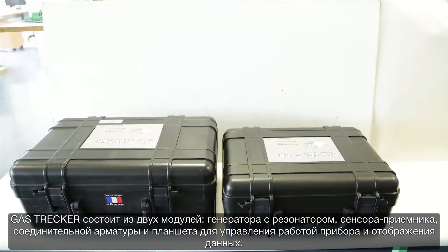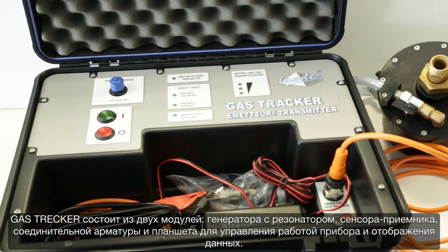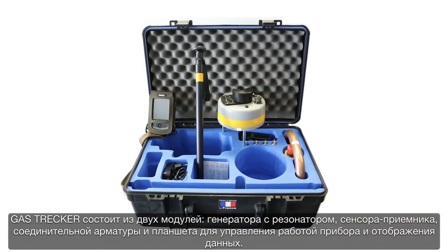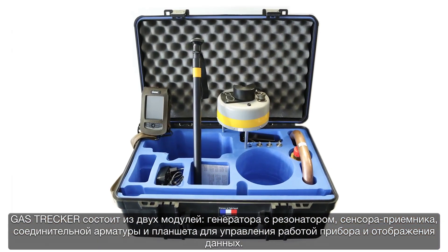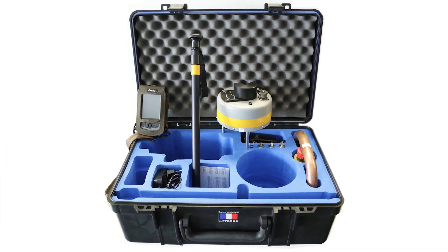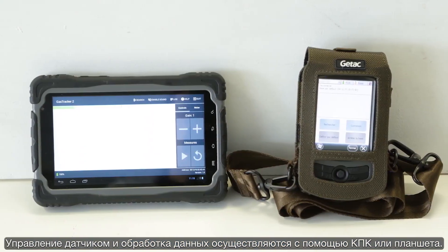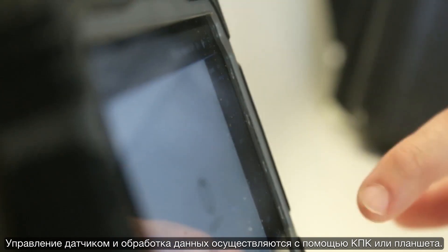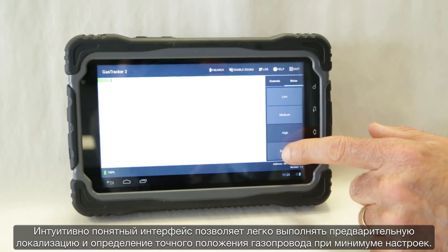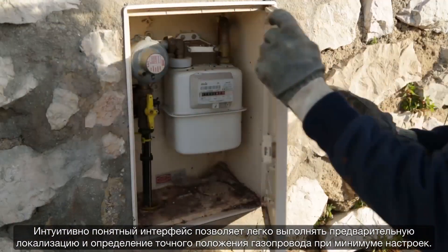The gas tracker is composed of two suitcases. A transmitter unit, including the resonator tank and its associated connections and fittings, for transmitting the acoustic signature. A receiver unit, consisting of an acquisition ground sensor and a tablet, for controlling and displaying measurements. The control of the sensor and the exploitation of the data are performed thanks to a PDA or a tablet. The intuitive interface allows you to easily carry out your pre-locating and pinpointing operations with minimal manipulations and adjustments.